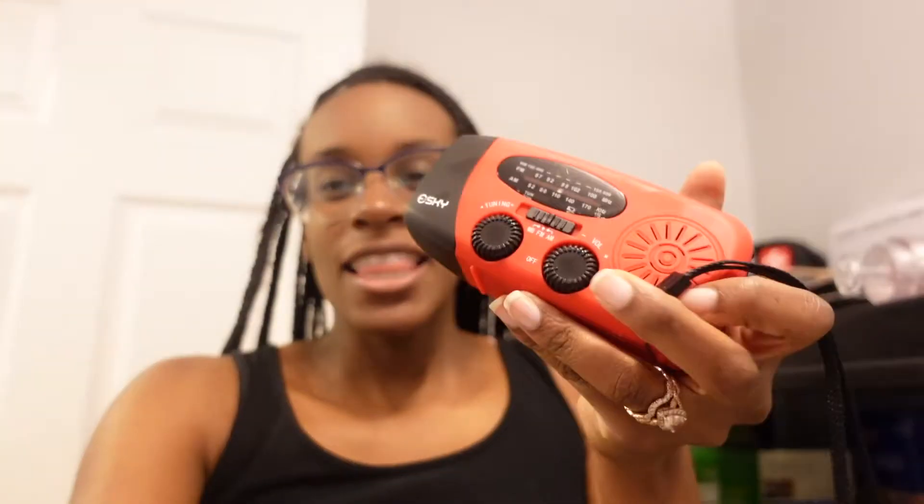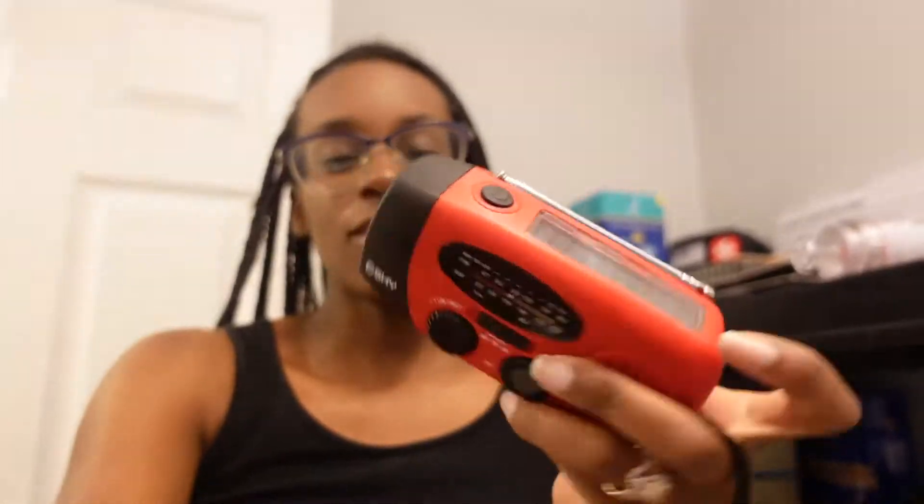Some other things for the top shelf: I also keep a LifeVac de-choker — it's like a plunger for kids in case they get something stuck and can't breathe, a really handy device. We have two solar-powered crank radios that also double as flashlights. And we have potassium iodide tablets. I find it easier to keep all the emergency and first-aid items up top and the food at the bottom, so you can see and reach the important stuff faster.